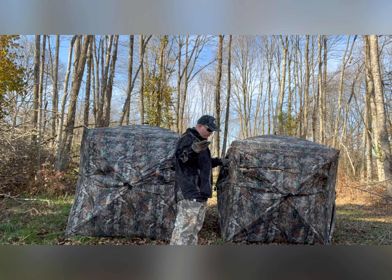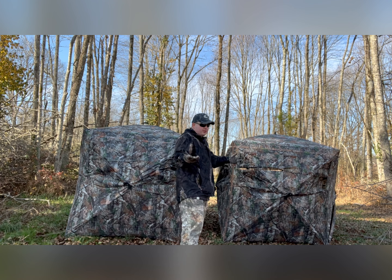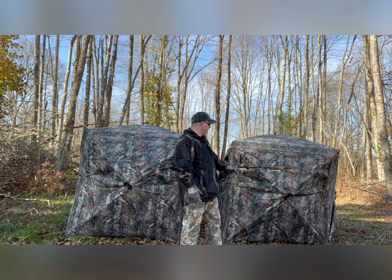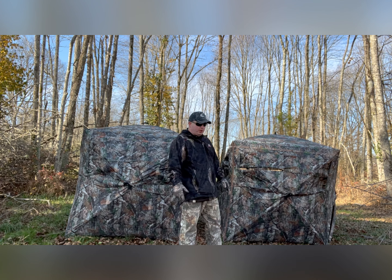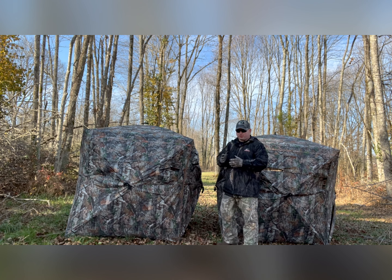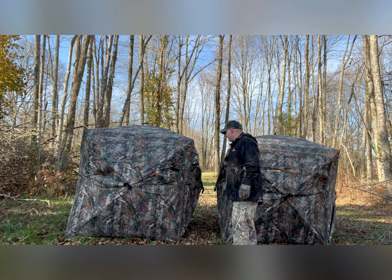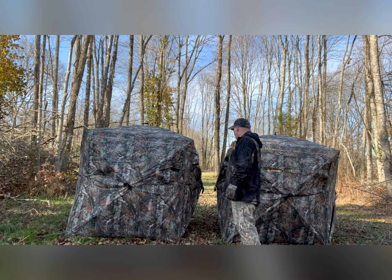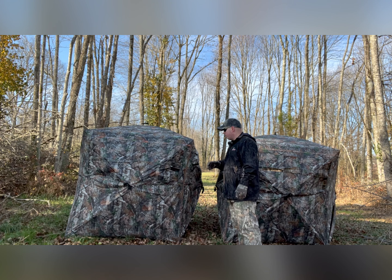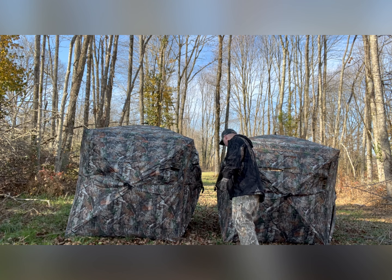Most blinds today, I would say, run around the Rhino 180s — around $150 to $200 a piece. Here you're getting two, technically three different blinds, because the side sections that connect them together can also be used as another blind. I'm going to hop in here and adjust everything and see just how well, if at all, you can see through it on the camera.